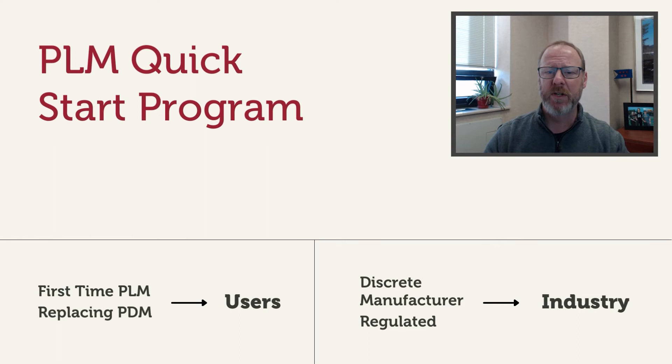Design Group has developed the Windchill PLM Quick Start program, which is specifically designed for first-time PLM users or for companies replacing PDM with a PLM system. This program will meet the needs of discrete manufacturers and those in regulated industries.